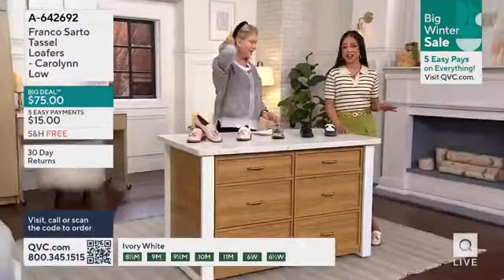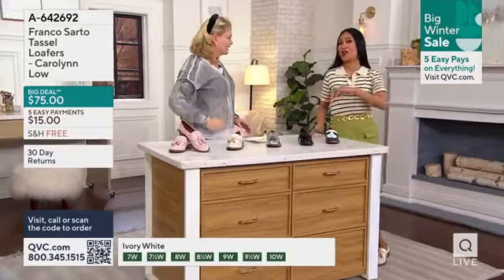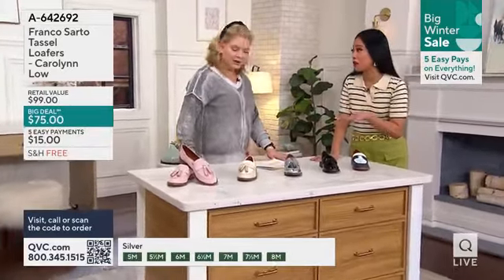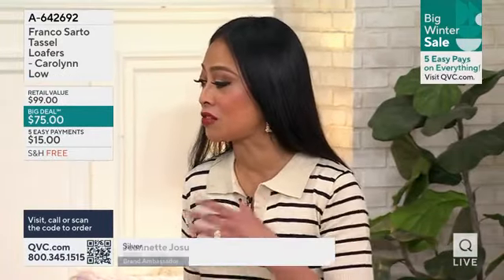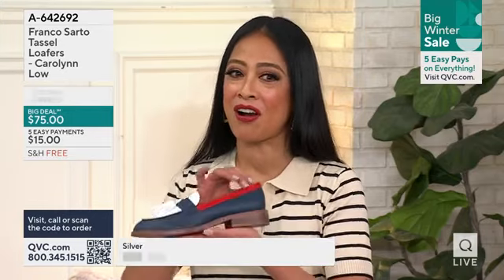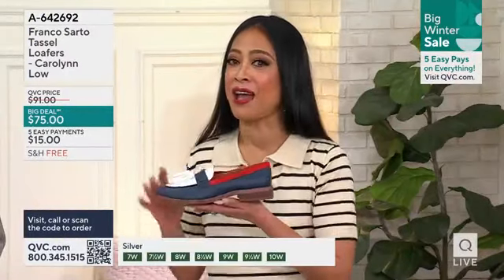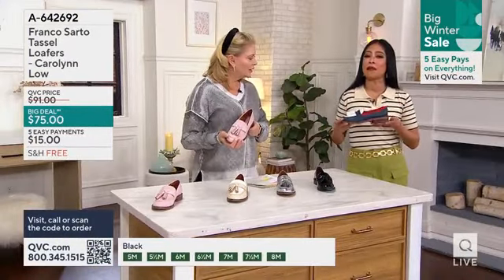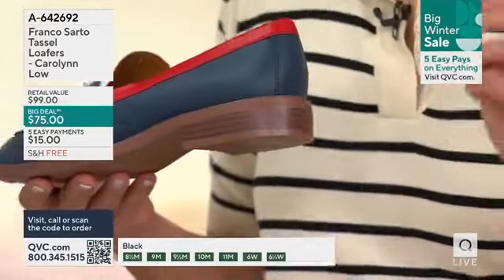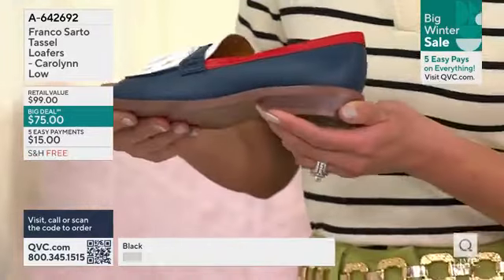Let's talk about Carolyn first and foremost. We introduced Carolyn back in 2022 — very popular as loafers with QVC and also the number one loafer for Franco Sarto. Then in 2023, we did the lug soles. But now for 2024, here we are with the Franco Sarto Carolyn Lowe. And what it is is just matching you for spring — spring is all about minimalist, lightweight, airy, flowy trends, along with color blocking and multi-color.